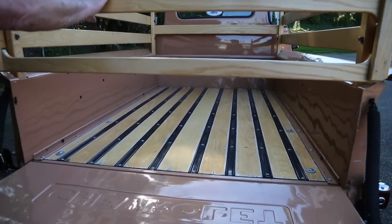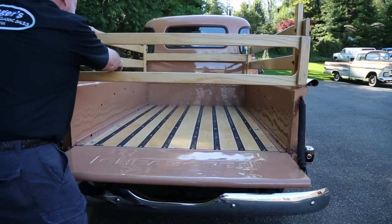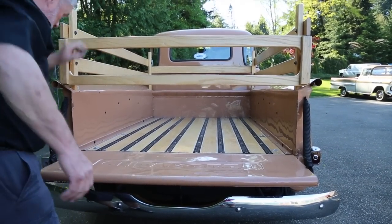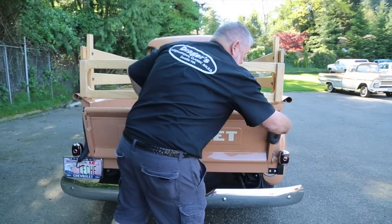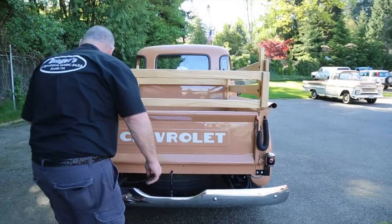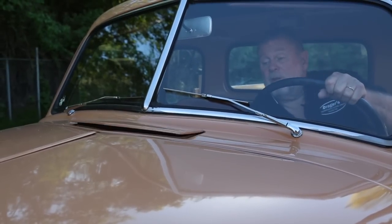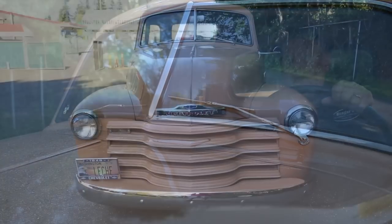This is a really nice driver-quality truck. You can see how clean the inside of the bed is — it's not all banged up across the front. There's some minor denting in there, which should be expected in a pickup truck. To close the tailgate it's the same way: undo these, slide the chains in, and you're ready to go. When you're driving down the road and want some air, you can open the vent up to get air in, and when it's cold you can close it back down. Tires are all good.